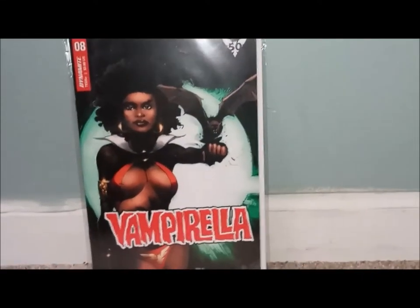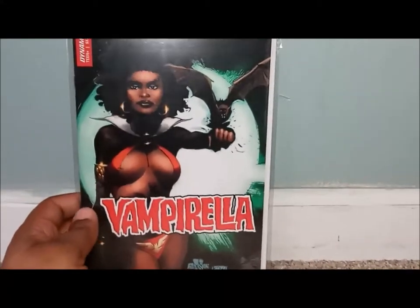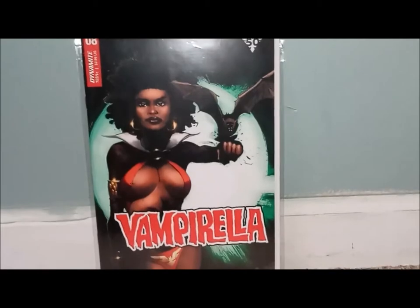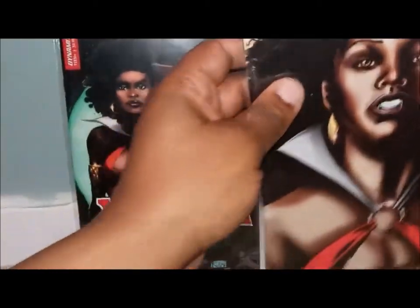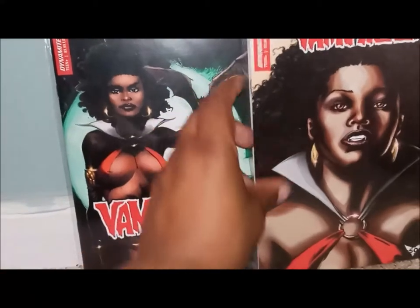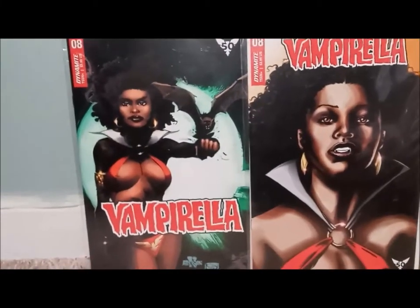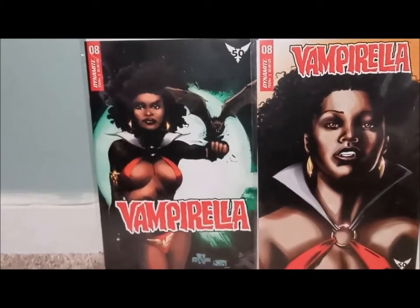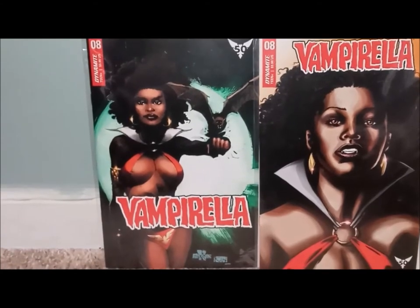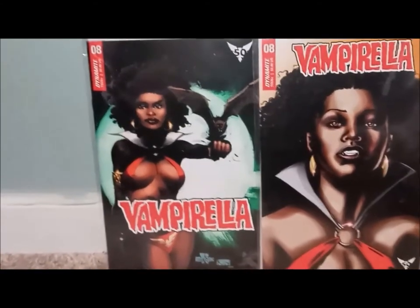At first when I saw this, I was like, 'They turned Vampirella black,' but I think it's just another way to look at her. This is Vampirella number eight — this is the A cover. And this is the B cover. I like the B cover a little bit more — it's a little bit more foxy-brownish. 50 years of Vampirella! I didn't even think she'd been going on that long. Definitely had to pick up these covers.